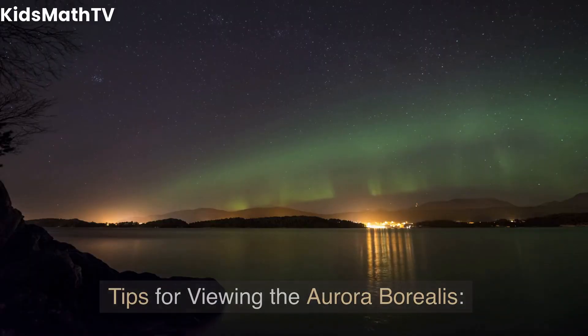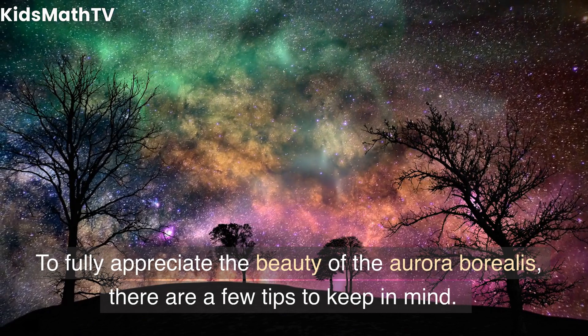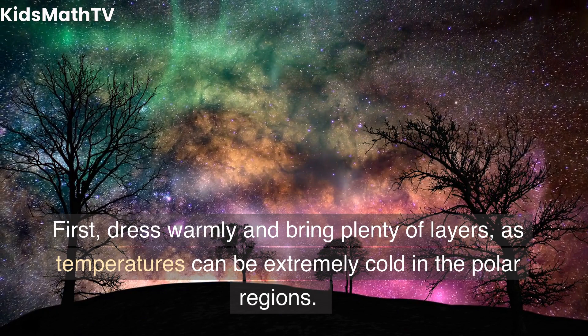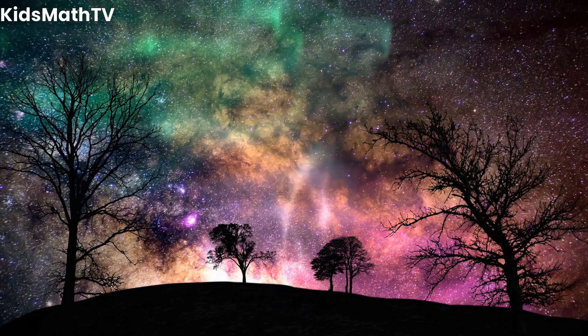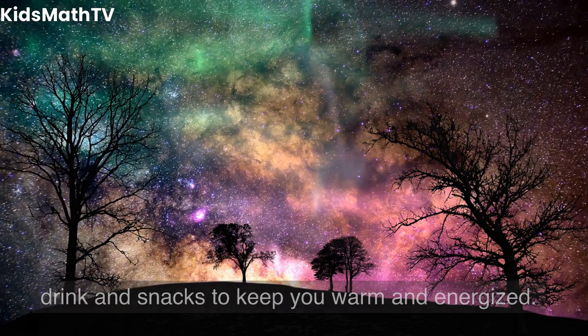To fully appreciate the beauty of the Aurora Borealis, there are a few tips to keep in mind. First, dress warmly and bring plenty of layers, as temperatures can be extremely cold in the polar regions. It is also recommended to bring a thermos of hot drink and snacks to keep you warm and energized.